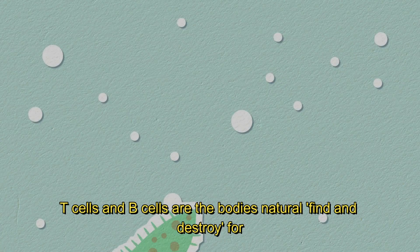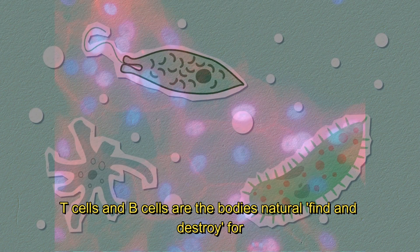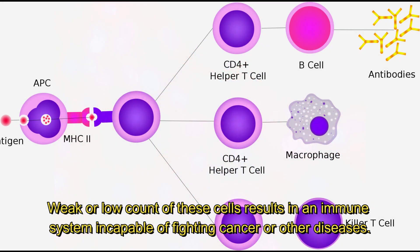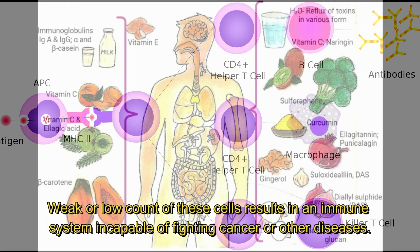T cells and B cells are the body's natural find-and-destroy mechanism for all invaders, including cancerous lymphoma cells. A weak or low count of these cells results in an immune system incapable of fighting cancer or other diseases.